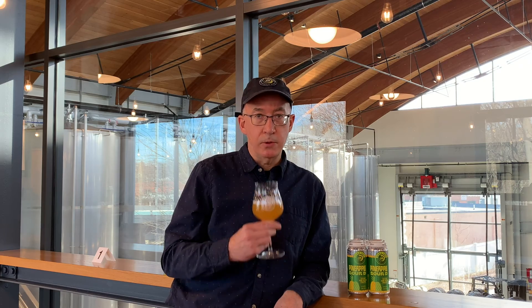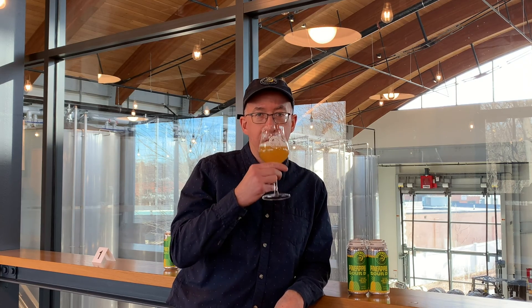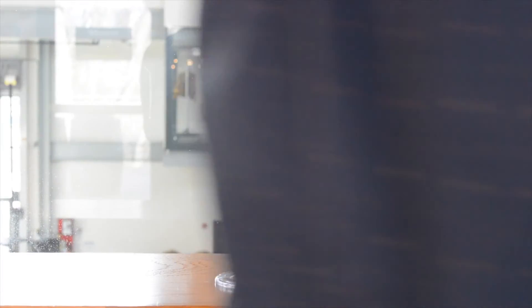Cheers, Pineapple Sour Deep. Look for it here over at Area 2 and coming soon to your favorite liquor store. Thanks for tuning in. Cheers.